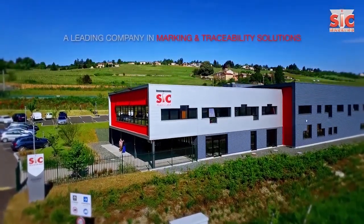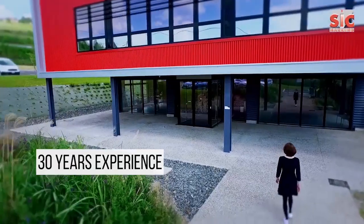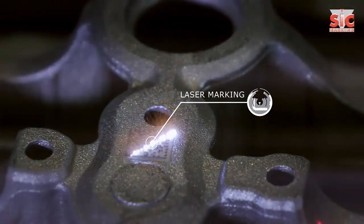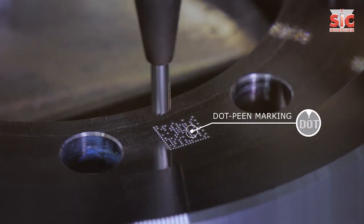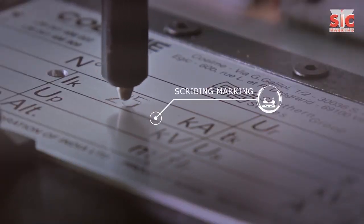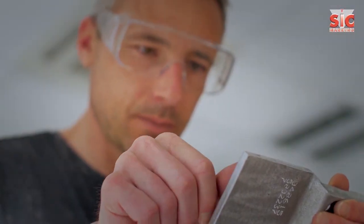SIC Marking is a worldwide specialist in marking and traceability solutions. With 30 years experience and 40,000 marking solutions already implemented by satisfied customers, the independent group has become an international leader in the market for dot-peen, scribing, and laser marking machines.